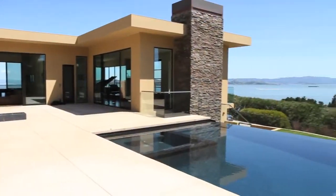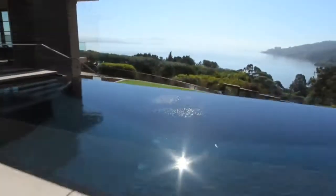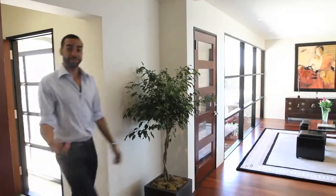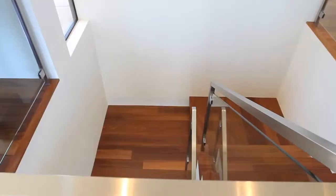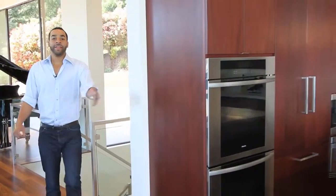A 16,000 gallon double infinity edge salt water swimming pool. The kitchen.